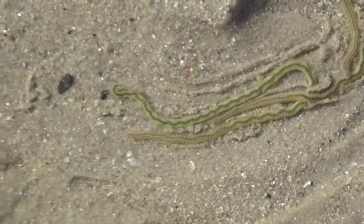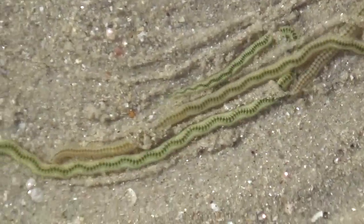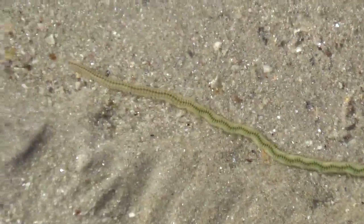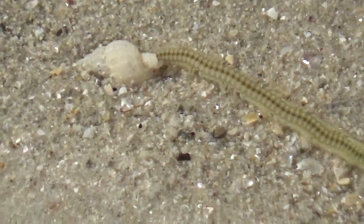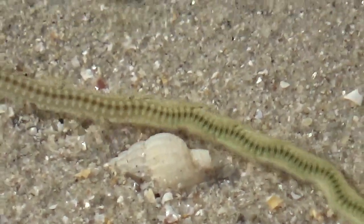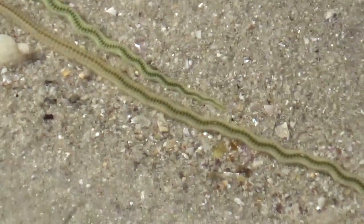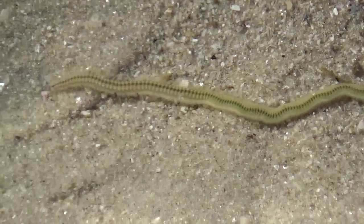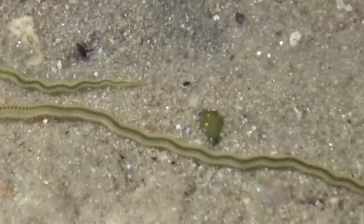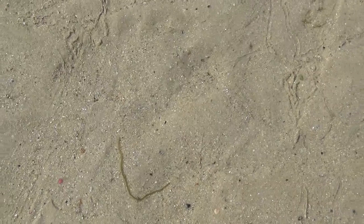Like I said, the tracks that they leave behind you see all the time. Just the sheer variety of life — it's astounding. Beautiful. Never ceases to amaze me. I hope you enjoyed that. See ya.